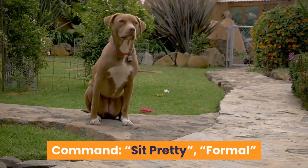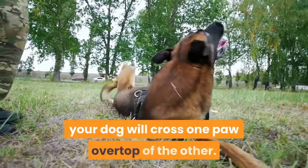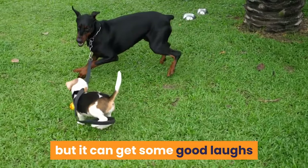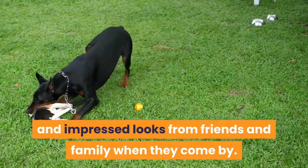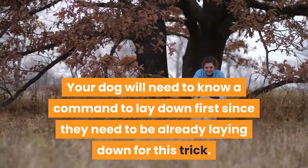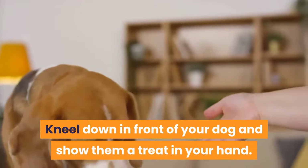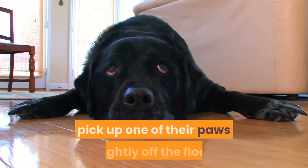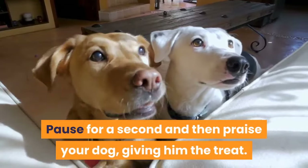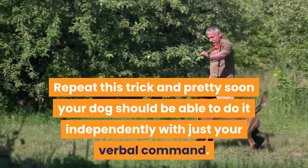Trick 9: Cross Paws. Command: sit pretty or formal. On your command, and while laying down, your dog will cross one paw over top of the other. This trick is mainly for amusement but gets impressed looks from friends and family. Your dog will need to know a 'lay down' command first. Give your dog the command to lie down if they aren't already, kneel down in front of them and show them a treat. Give the verbal command, pick up one of their paws slightly off the floor, and lay it over top of the other. Pause, praise your dog, and give the treat. Repeat this and pretty soon your dog should be able to do it independently with just your verbal command.